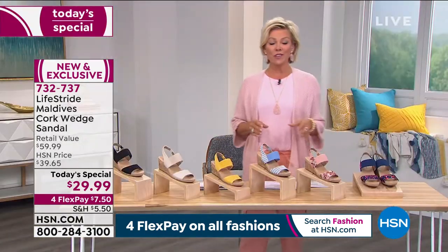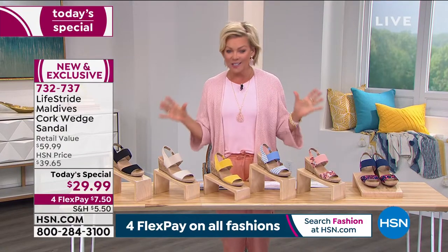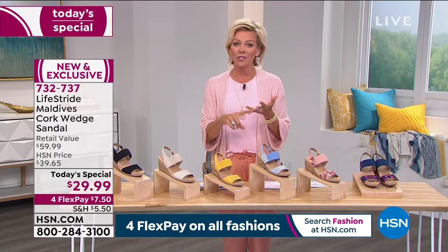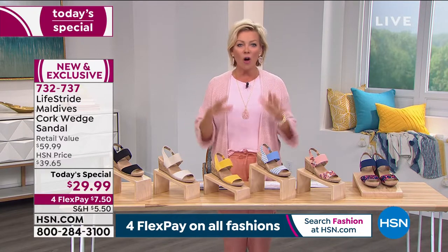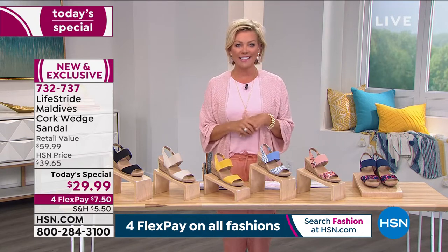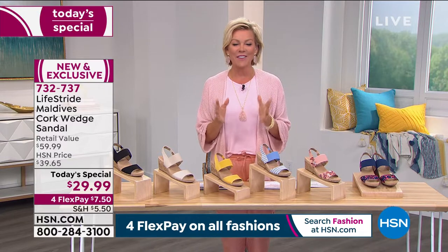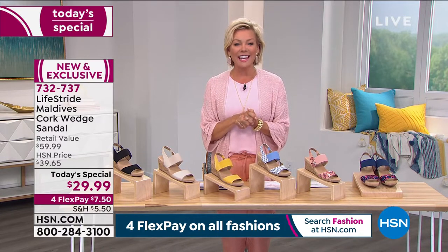The item number is 732-737. This is our first few moments of our big spring fashion kickoff event — the perfect way to build an outfit whether it's sundresses, shorts, jeans, or skorts. Spring is in the air, just a couple of days from daylight savings time — a sure sign that things are going to continue to get better.